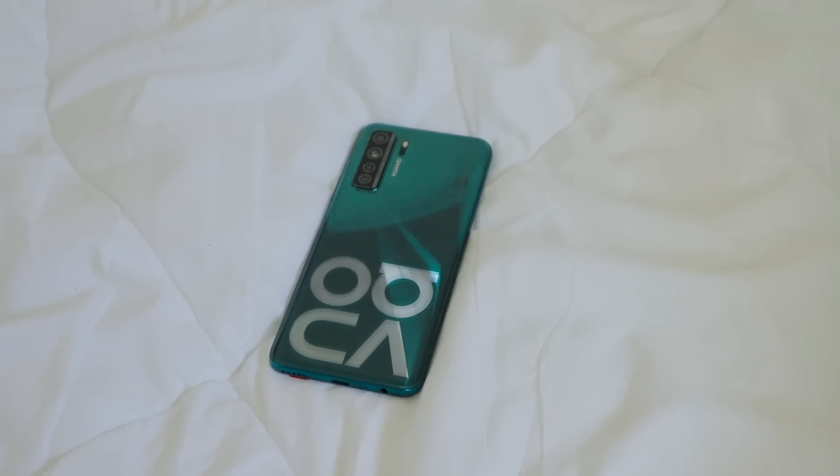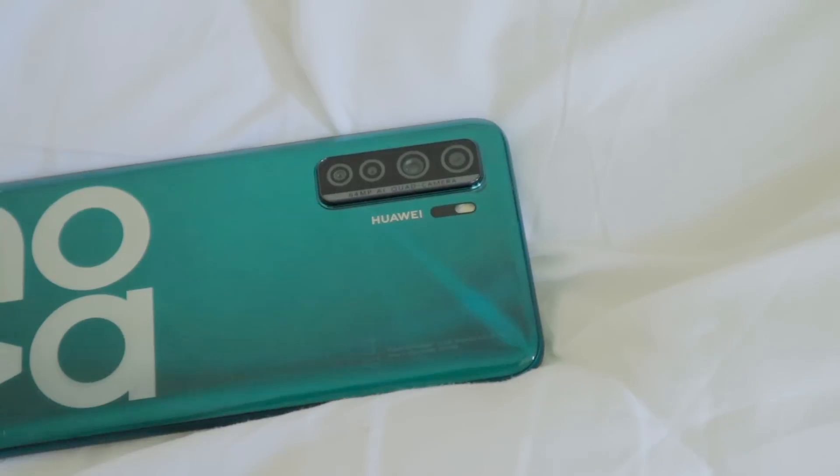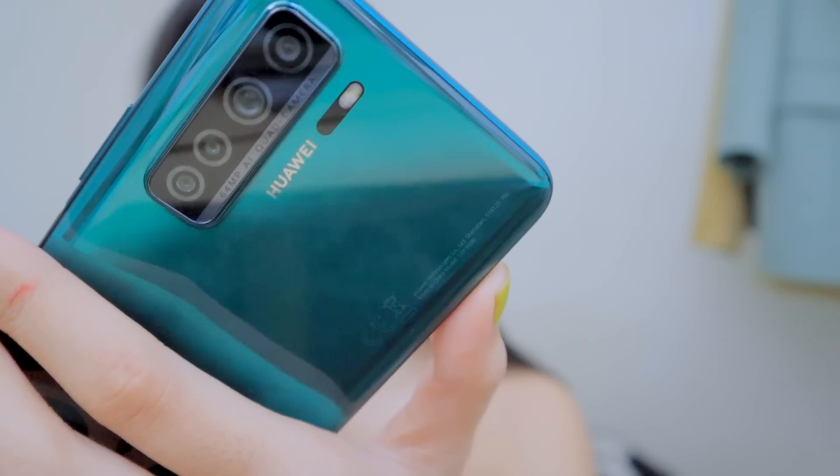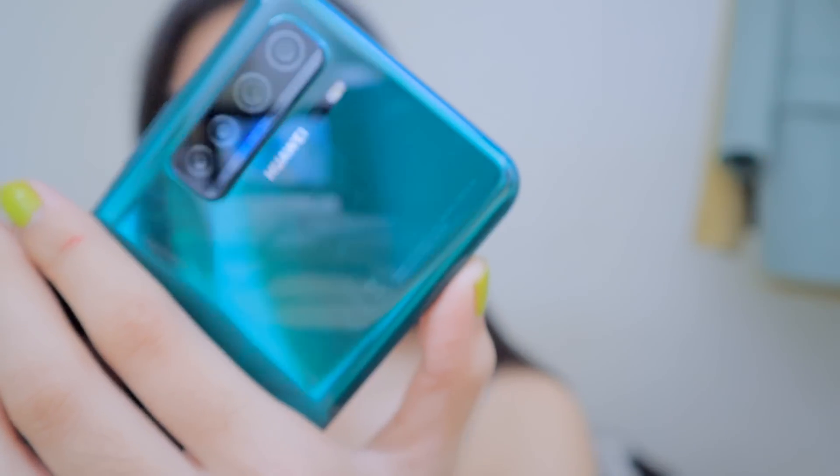If you guys didn't know, 5G is actually coming to the Philippines on the second half of the year — 2020. But Huawei already came through. This is the very first 5G smartphone for us. If you guys are planning to upgrade, then this may be a good option for you because this phone has a lot of advanced features already, like the 64 megapixel AI quad camera. Plus, this is the most affordable 5G smartphone.